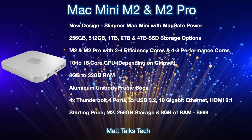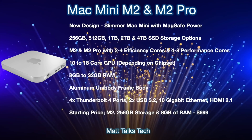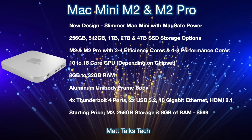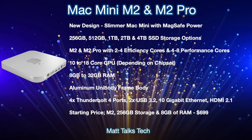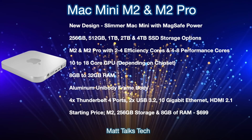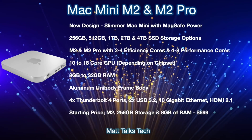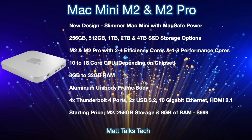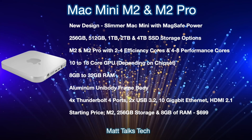For RAM, the M2 model will likely offer 8–16GB, while the M2 Pro will go 16–32GB. The body will be an aluminium unibody frame. Ports on the back should include four Thunderbolt 4 ports, two USB 3.2 ports, 10 Gigabit Ethernet, and HDMI 2.1. The starting price for the base M2 configuration with 8GB RAM and 256GB storage is expected to be $699 — the same as the current M1 Mac mini.